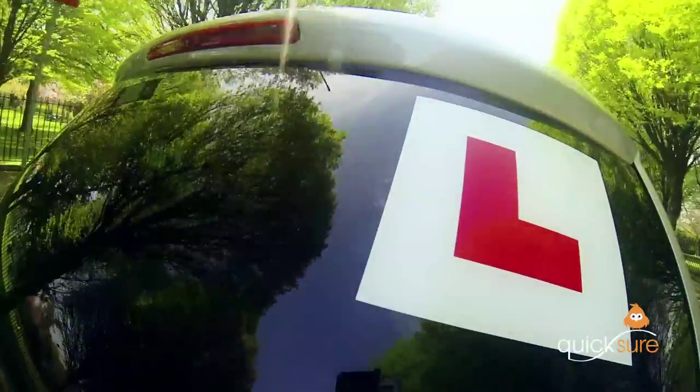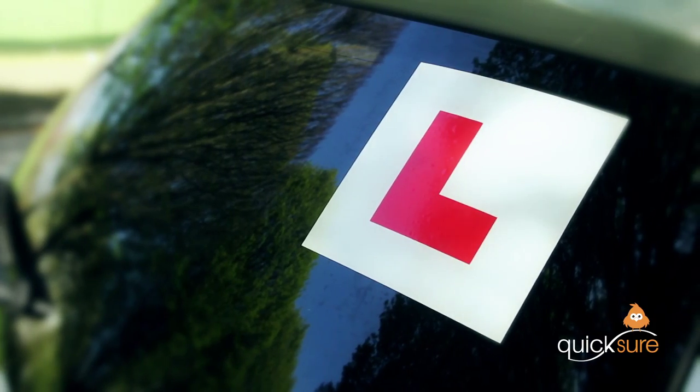Learner drivers know that the red L stands for lots of things — the red face of your dad after a few practice lessons being one of them. However, what that L doesn't need to stand for anymore is a red bank balance or the stress of applying for learner driver insurance.